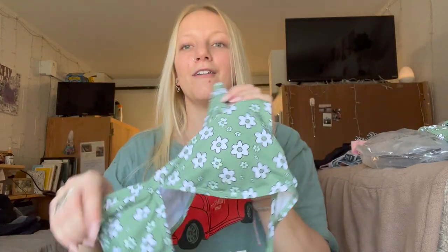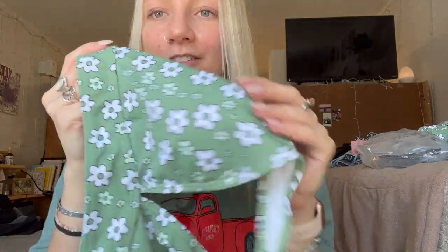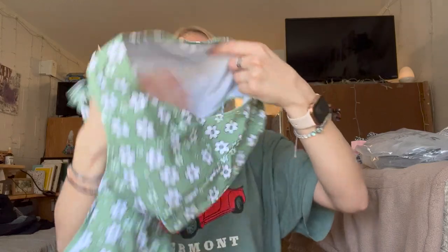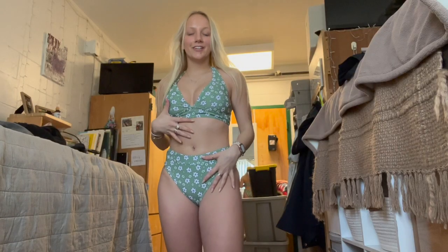Oh my gosh, I love this one! This is a halter top style bikini — I love this print, is this not the cutest print you've ever seen? I got this in a small and it looks like it's gonna fit perfectly. And then here are the high-waisted bottoms.